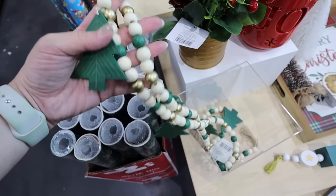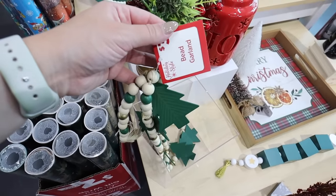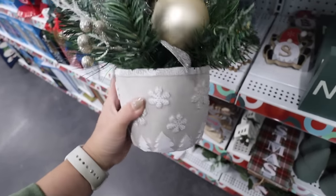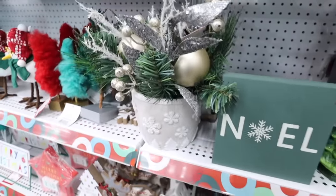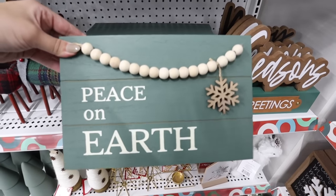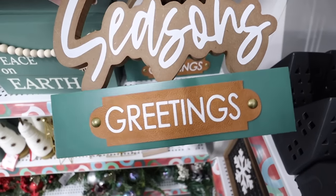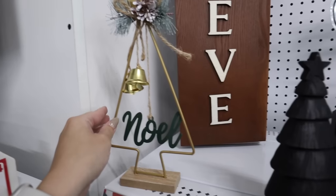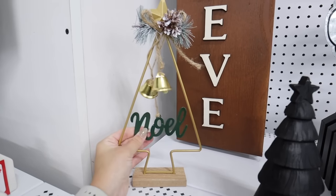This tree garland has natural beads, gold, and green — you get six feet for only three dollars. This arrangement is only ten dollars: a ceramic pot that looks almost handmade with trees and snowflakes, plus berries, silver leaves, and gold-and-silver ornaments — great if you like to mix metals. These two signs are pretty: 'Peace on Earth' with bead and snowflake details for four dollars, and 'Season's Greetings' with a leather patch for three dollars. There's also a cute 'Noel' tree with greenery and hanging accents for only three dollars.